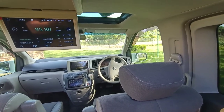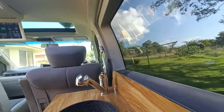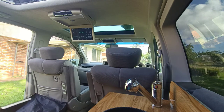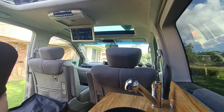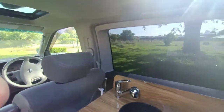Just hang on a second while I put this table away. The table stores in here for when you're not using it. If we go up top, we can see there are tie-down straps over the roof.